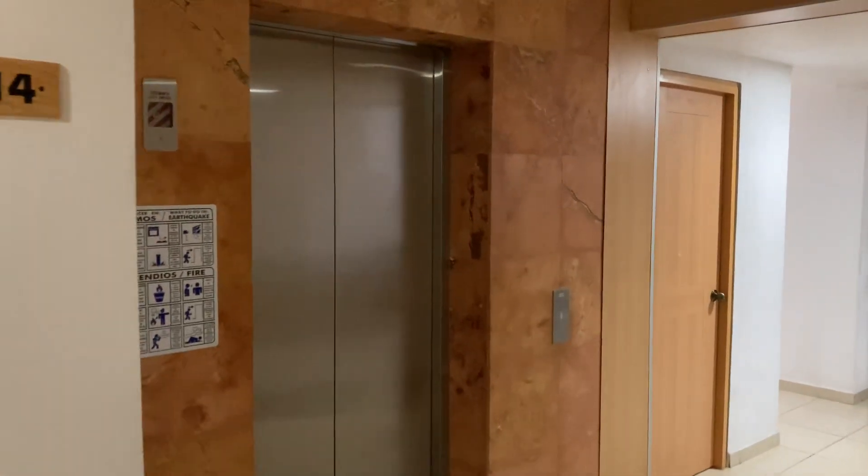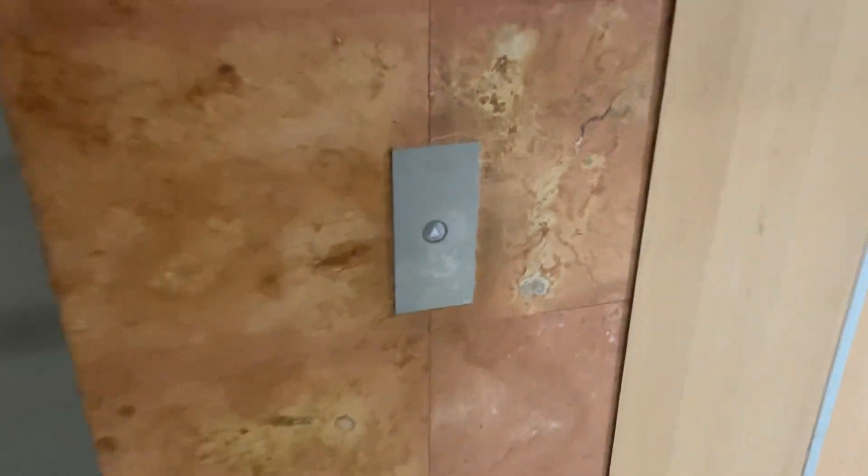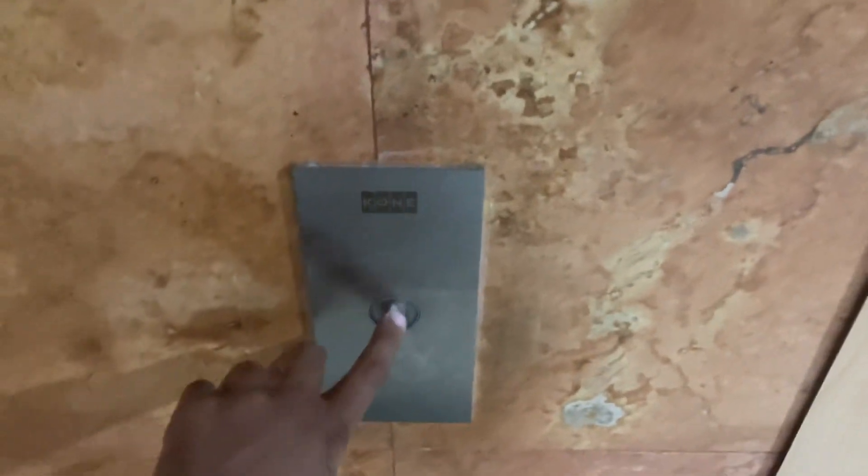This is the other elevator here at the Castillo Huatulco Hotel in Huatulco, Mexico. This elevator here is an Otis Gen 2 but with the Kone KDS 300 fixtures.